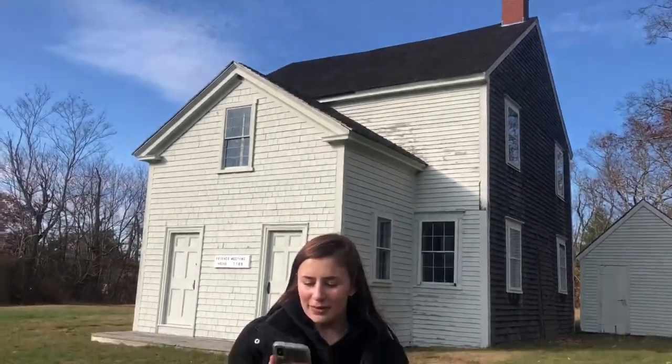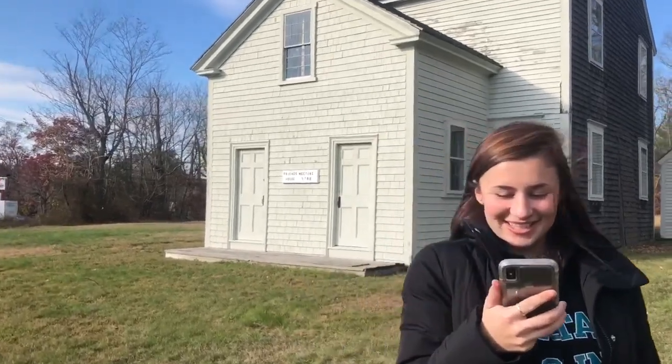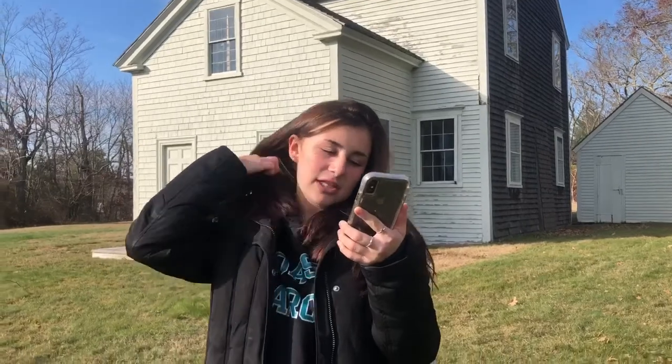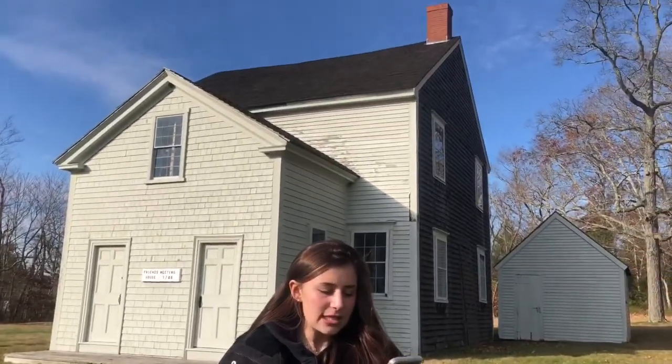Here behind me is the Pembroke Friends Meeting House. The meeting house was built in 1706 by Robert Baker, with later 19th century additions. It's one of the oldest Quaker meeting houses in the United States. In 1776, when the meeting house was closed, its members transferred to meetings in either Sandwich or New Bedford. Today, the meeting house is owned by the Pembroke Historical Society and has been occasionally used by the Quakers.